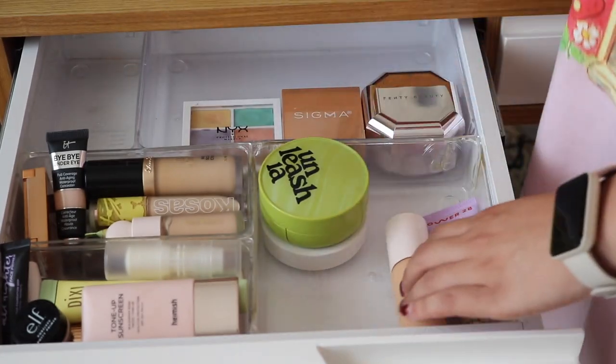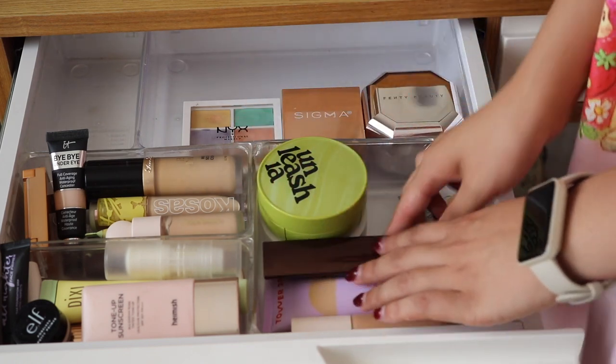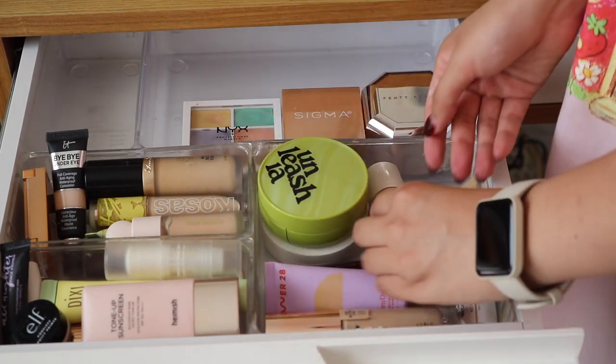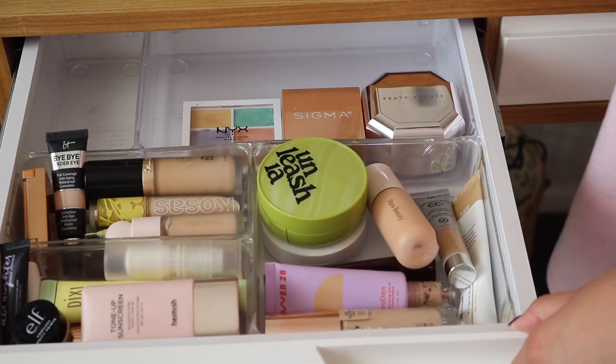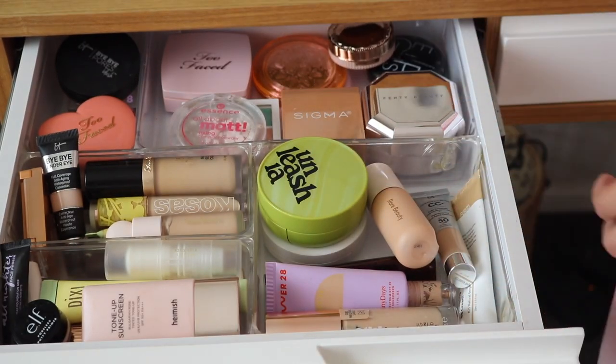You can see a lot of my favorites here. I decided to put most of my foundations in the front, because yes, I also need to go through a lot of my complexion products. And then I put some blushes and powders at the back — ones that I reach for quite frequently. That looks a little bit more organized to me.